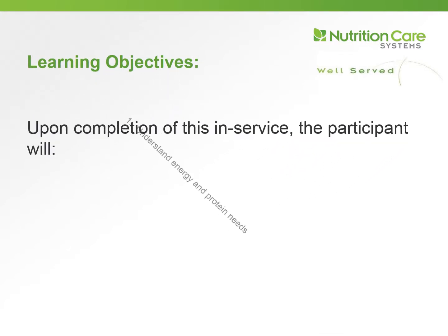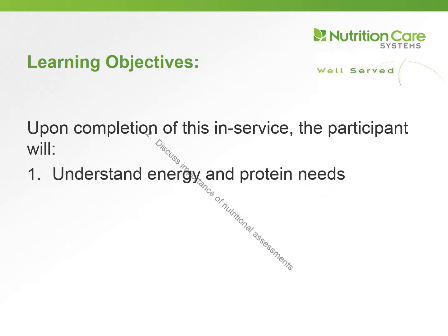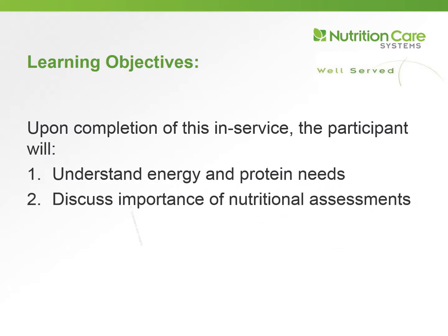Today's learning objectives are to: number one, understand energy and protein needs; number two, discuss the importance of nutritional assessments; and number three, understand skin integrity.